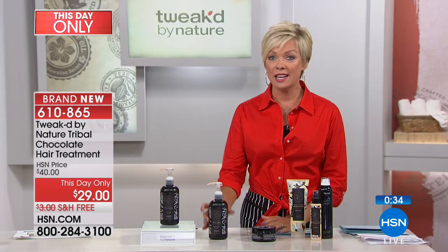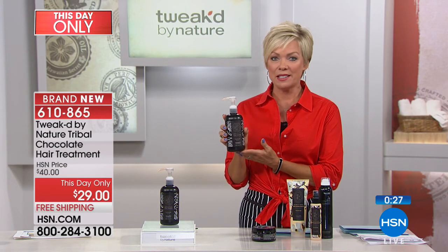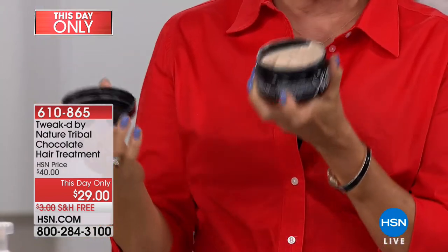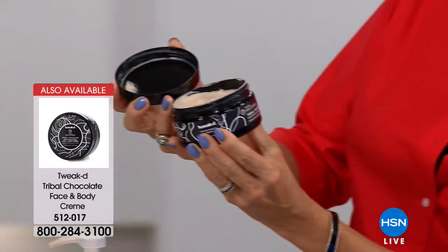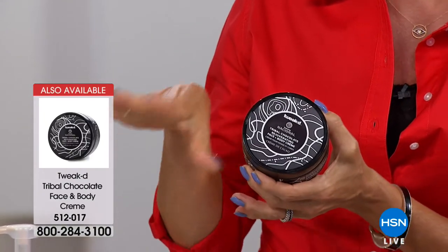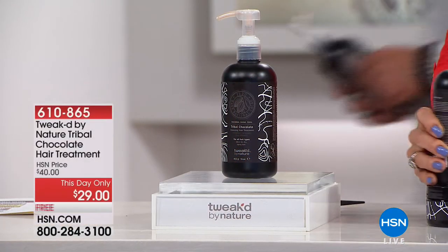This is a big seller — don't spend $40 tomorrow when you can get it for $29 today with free shipping. It smells like a chocolate mousse — Dennis almost took a bite, but it's not for that purpose. There's also the Tribal Chocolate Renewing Face and Body Cream, much like the apricot cream he created for his mom — available in the chocolate version too. Smells amazing, item 512017. A way of enjoying chocolate without any calories.